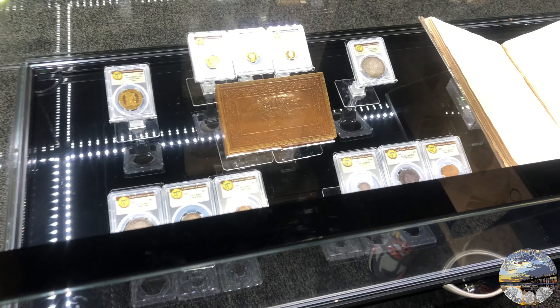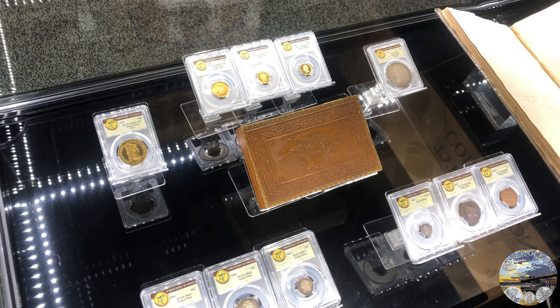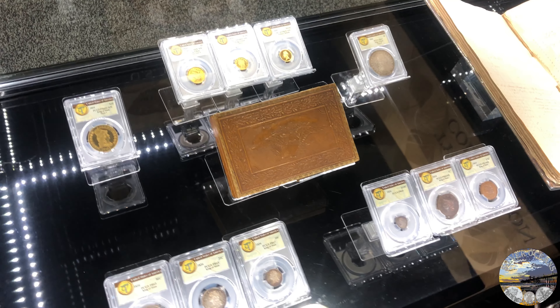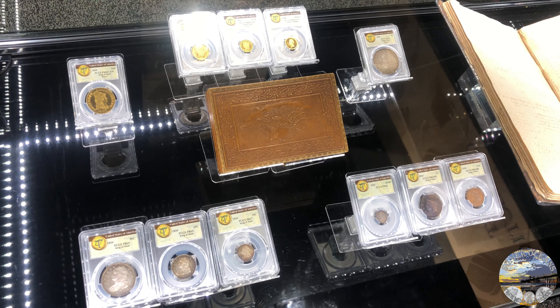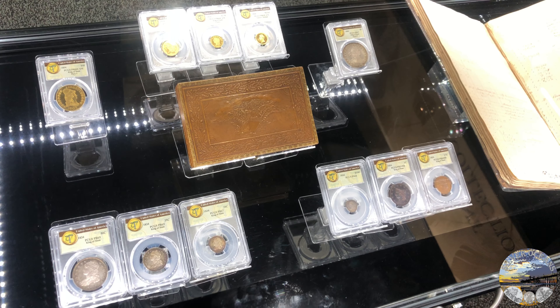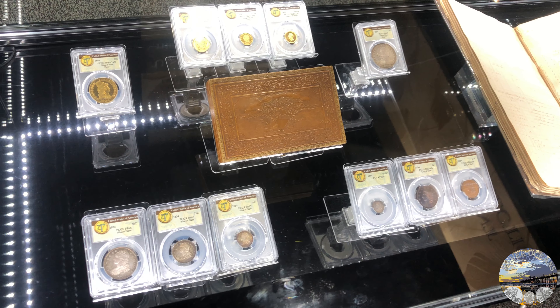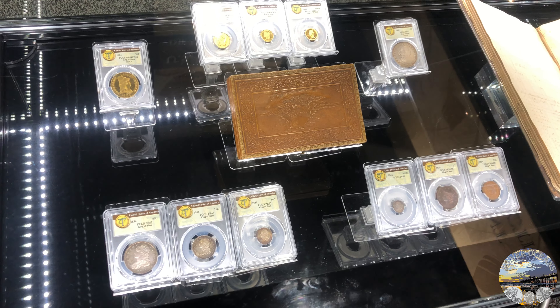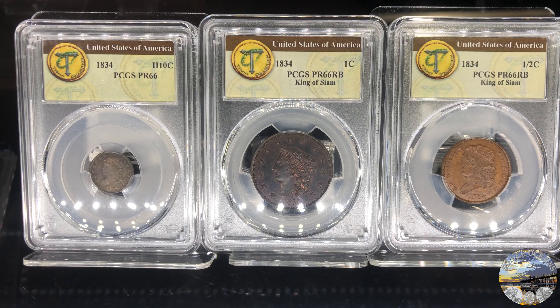asked the Mint director to create two identical diplomatic gifts of complete sets of U.S. coins to be sent to the King of Siam, which is now Thailand, and the Sultan of Muscat, which is now the capital of Oman. One of these coins is known as the King of American coins, and seeing these in person is a very exciting opportunity. Let's dive right into the King of Siam set.